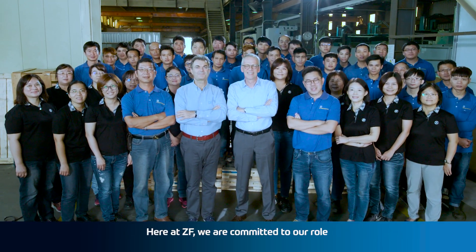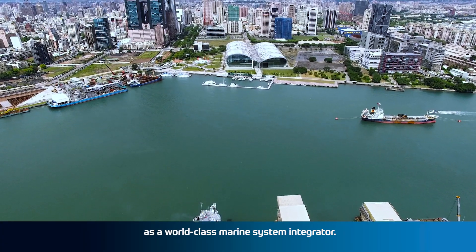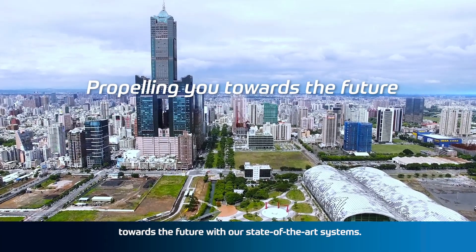Here at ZF, we are committed to our role as a world-class marine system integrator. Crafts big or small, you too can be propelled towards the future with our state-of-the-art systems.